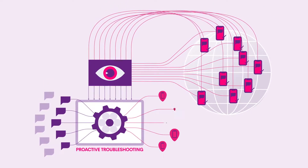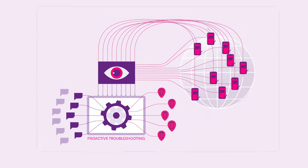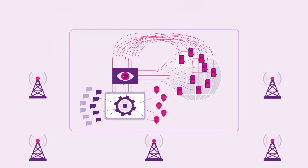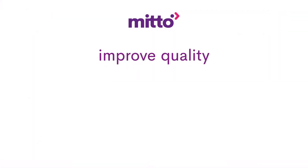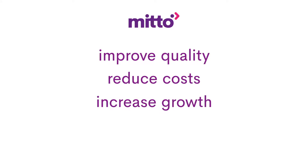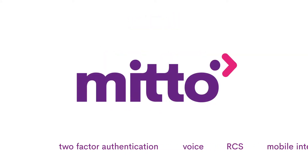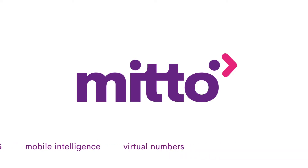We don't wait for you to report an issue, like most other providers. With direct connections to operators all over the world, a robust routing platform, dependable support when needed, and customized pricing based on use case, we help our customers improve quality, reduce costs, and free up resources to focus on growth. Talk to our team today to learn more about how you can have all this and more with Mito.